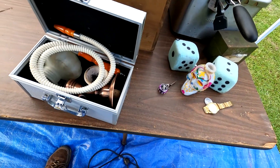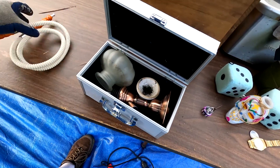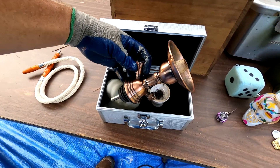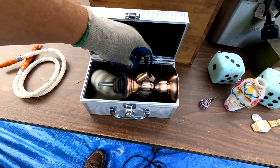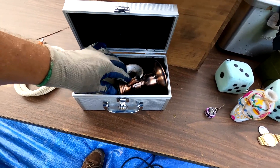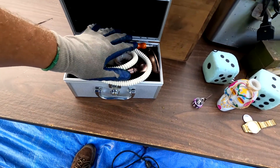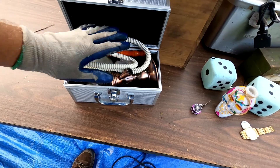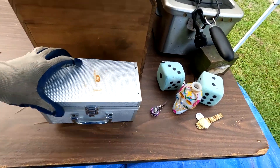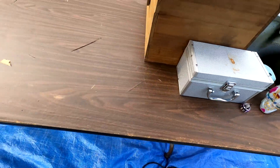It is a miniature hookah. We're going to put that back in the box. Back to the good stuff — we have this Galanza microwave. Never heard of the brand, and it needs a lot of cleaning.